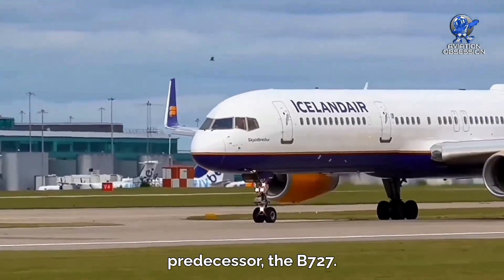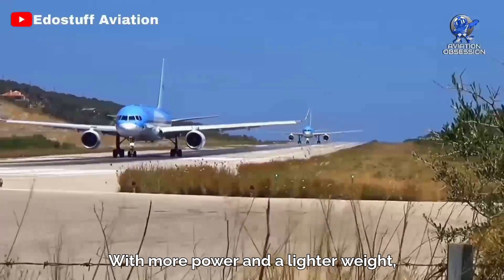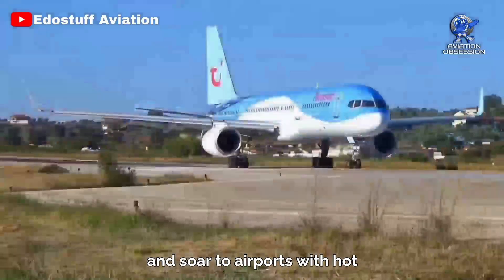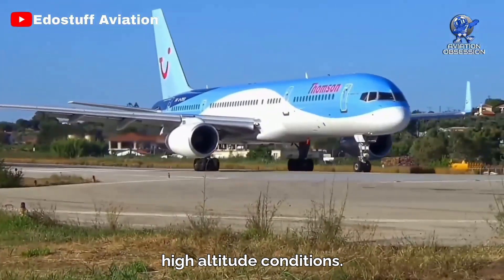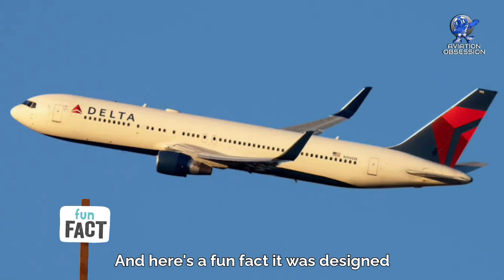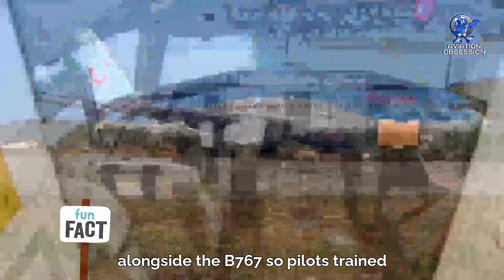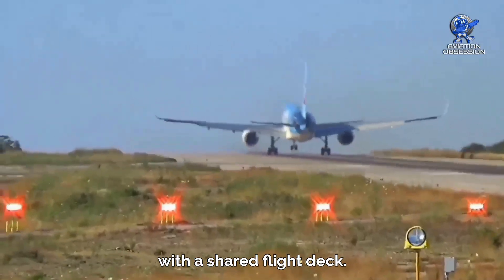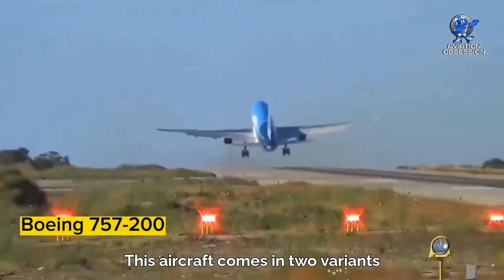Introducing the Boeing 757 — a sleek twin-engine jet that's 80% more fuel efficient than its trijet predecessor, the 727. With more power and a lighter weight, it can take off from shorter runways and soar to airports with hot, high-altitude conditions. It was designed alongside the 767, so pilots trained on one could easily fly the other, thanks to a shared flight deck.